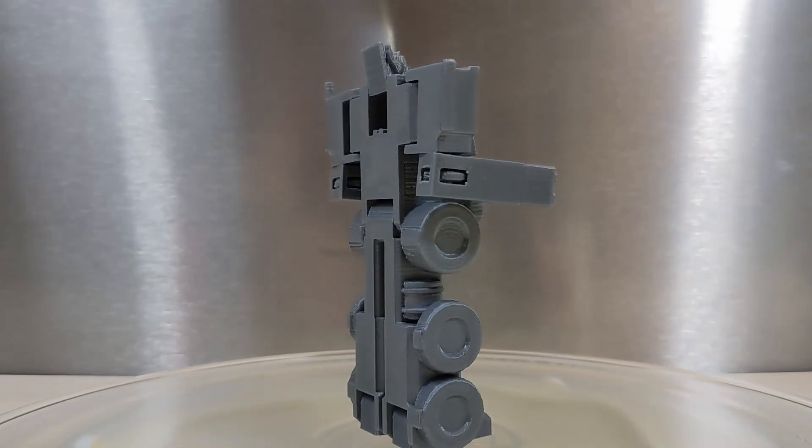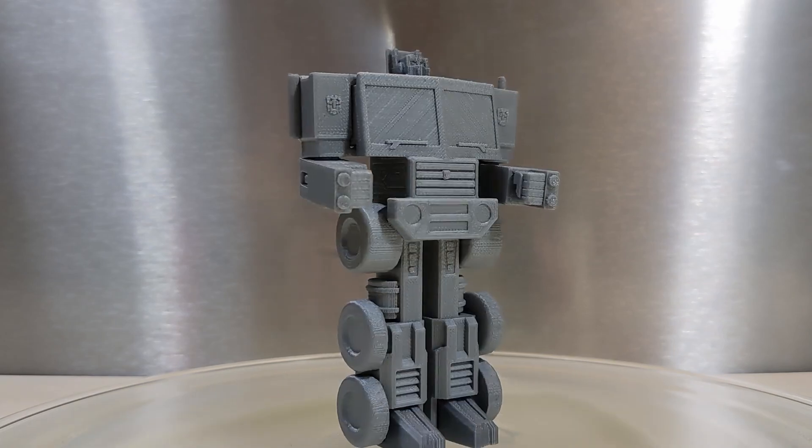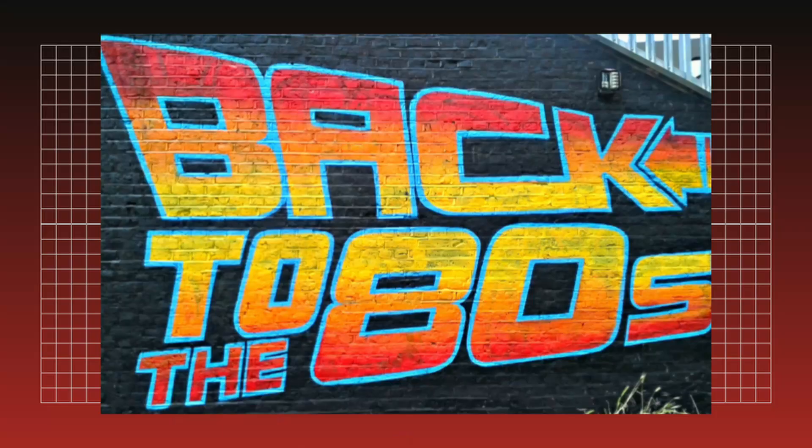The Transformers have been an incredibly successful toy line. There are lots of reasons why the brand has been so popular. There are movies and TV shows, comic books, catchy advertising, surprisingly deep and engaging lore for fans to explore, and they are a product of the 80s.